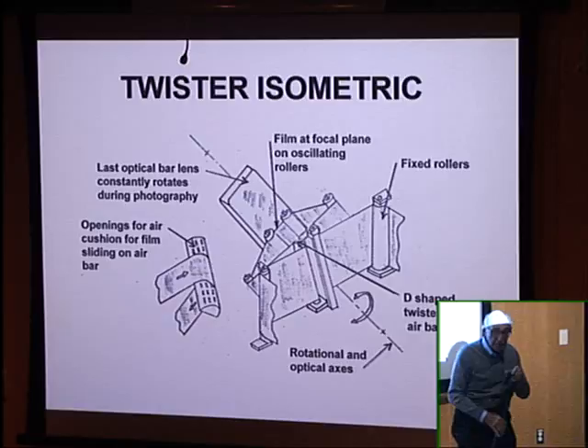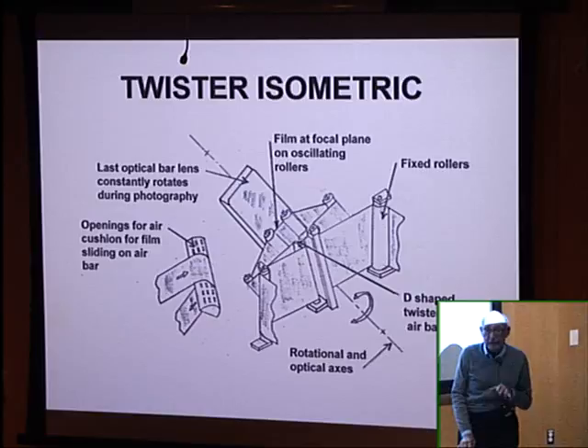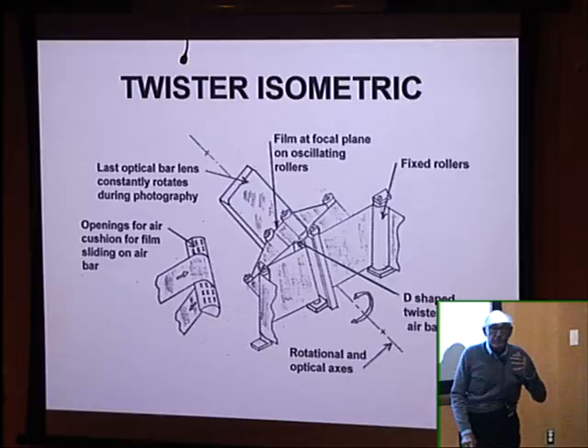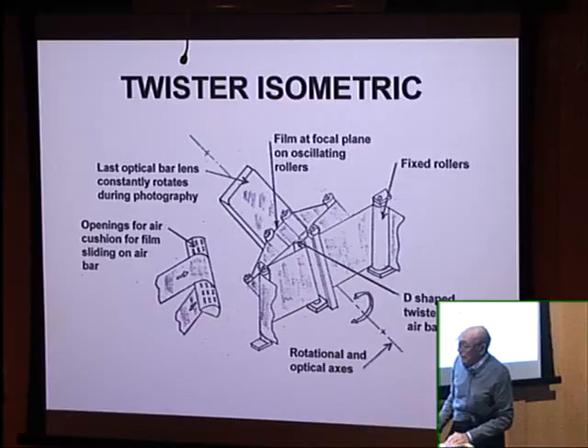The cameras rotated constantly during photography, so we could see basically all of Russia and its military assets. In addition to military intelligence, we could do economic intelligence — looking at Russian farm fields to see how fertile they were, their water tables, giving the United States information about their crops and financial status. Knowing whether it was a good year or bad year helped government strategy.